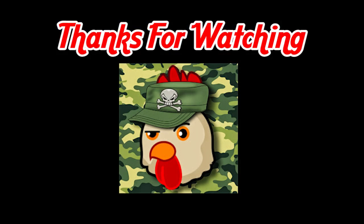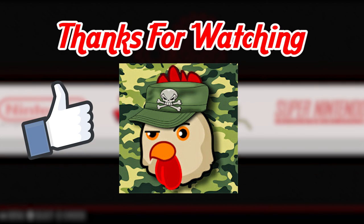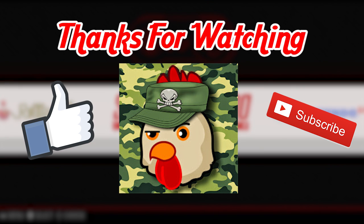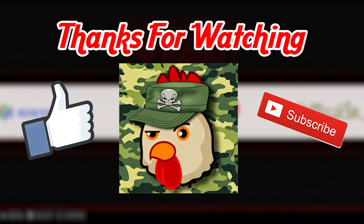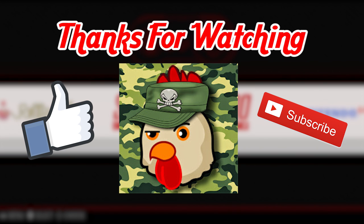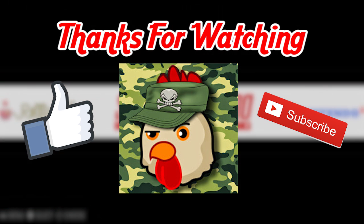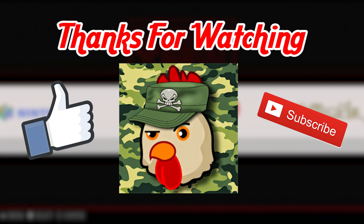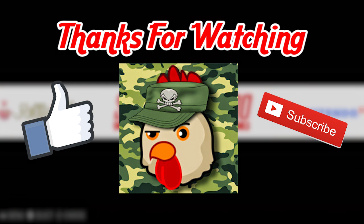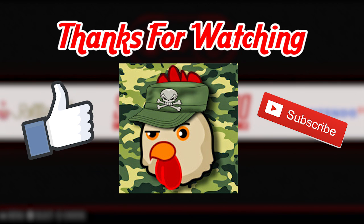Thank you guys so much for watching this video. If you enjoyed it, go ahead and give it a thumbs up. Go ahead and also subscribe to my channel to see some cooler videos that I have coming up. And if you want, go ahead and leave a comment on this video to tell me what you think about the Raspberry Pi. Do you like RetroPi? Do you like the other things that the Raspberry Pi can do? Are you going to get one for yourself? If so, go ahead and leave that in the comments and we'll have a discussion about it. Thank you guys so much for watching. Sergeant Rooster, signing out.